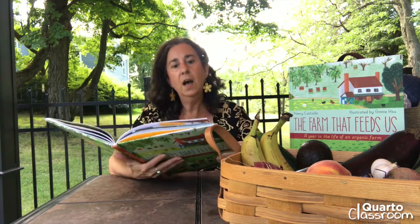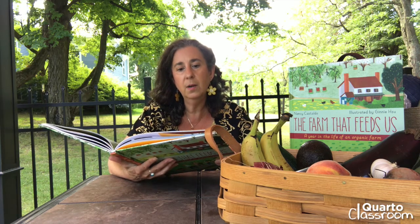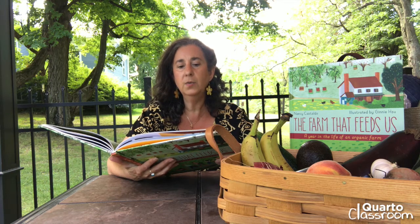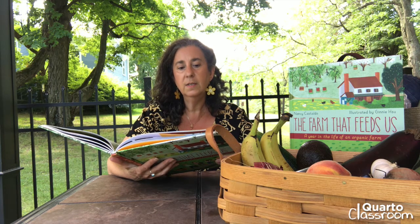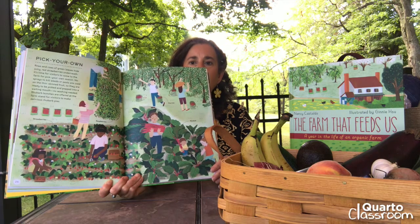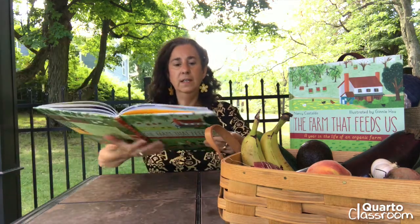Rows and rows of green leaves hide juicy red strawberries underneath. It's time for visitors to come to the farm for pick-your-own season. No sprays to kill weeds or pests are used on the thin-skinned fruit, so they are ready to be picked and popped into a waiting mouth. No washing needed. Rhubarb bunches are offered at the farm stand for visitors to make delicious rhubarb pies. Strawberries are one of the yummiest and juiciest fruits to eat at the beginning of the summer.